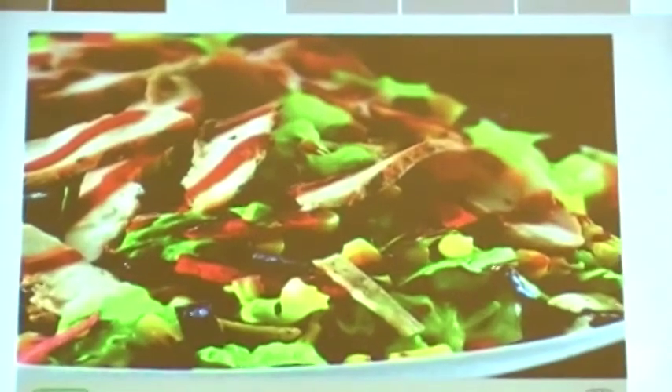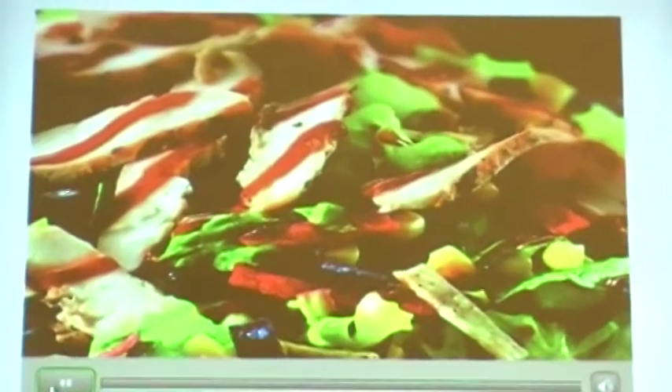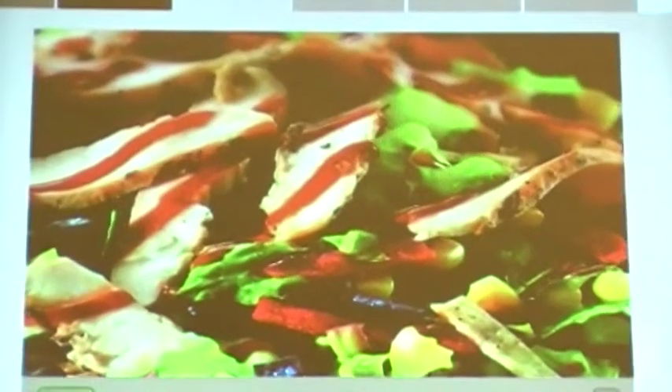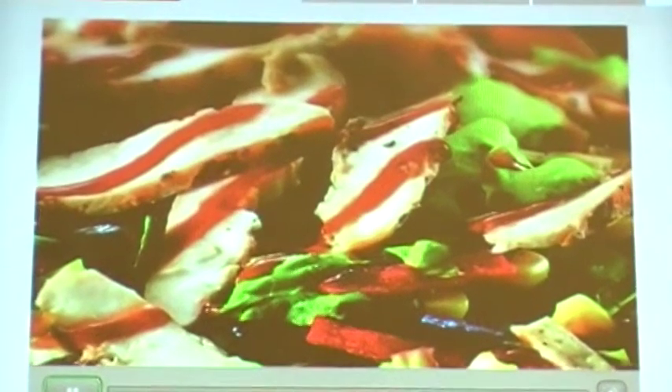Romaine Lettuce, Southwestern Corn Blend, Tri-Colored Tortilla Strips, Barbecue Ranch Dressing, and it's all topped with chicken and barbecue sauce.